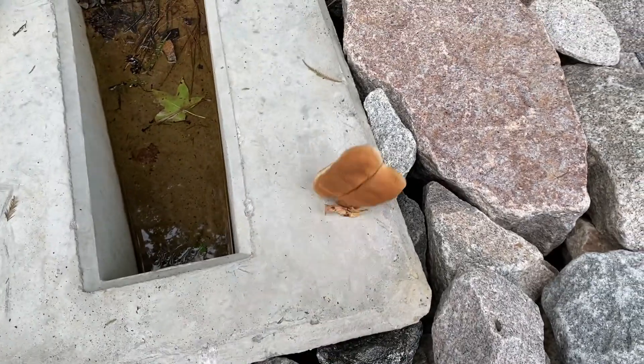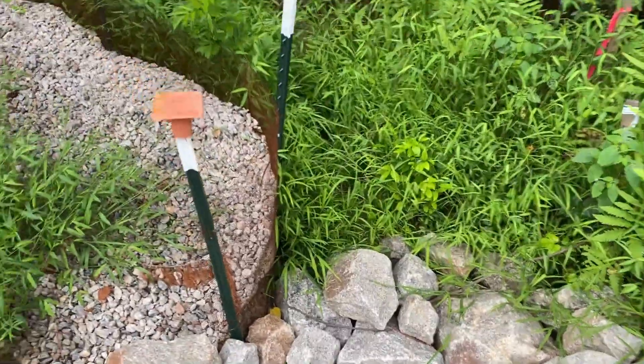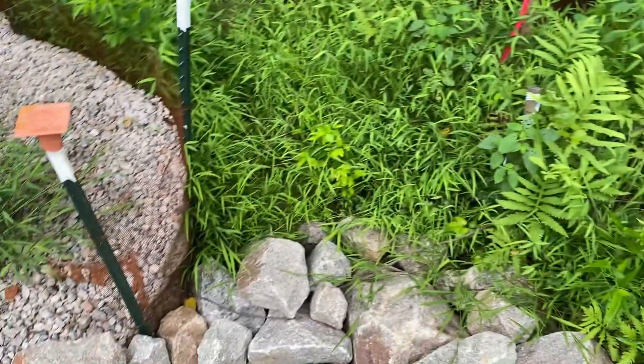Let's see if he comes back out. Hey buddy, where'd you go? Better stay away from that big old snake.